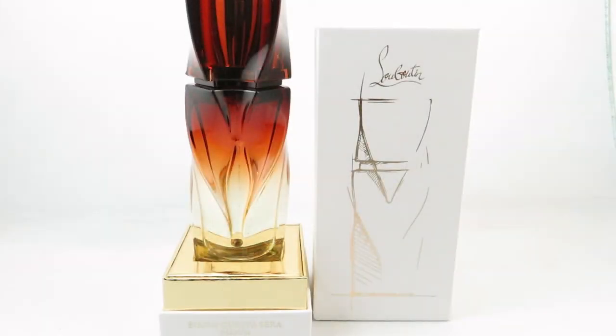Hi everyone, I'm V from Casually Fragrant. Today I'll be going over the perfumes I got in July.